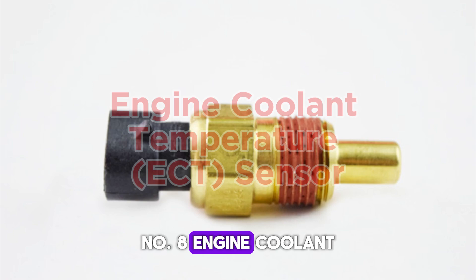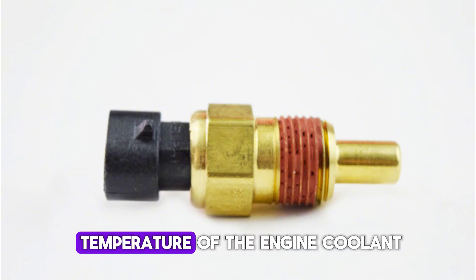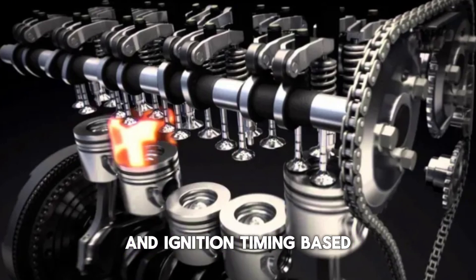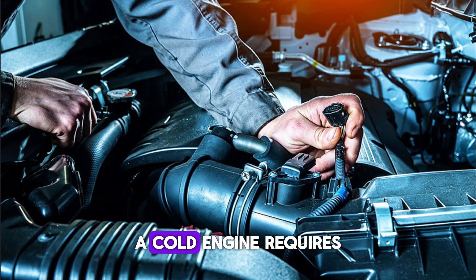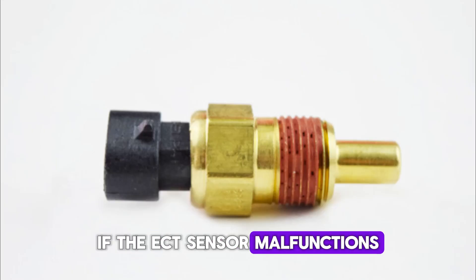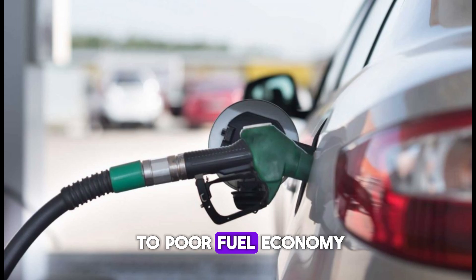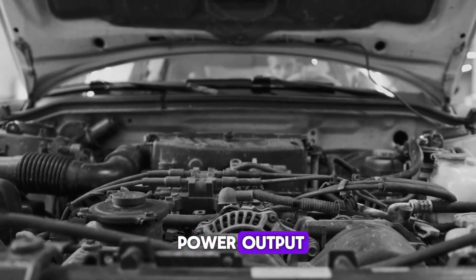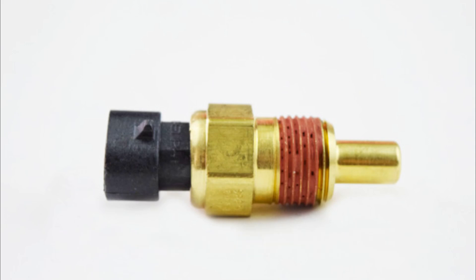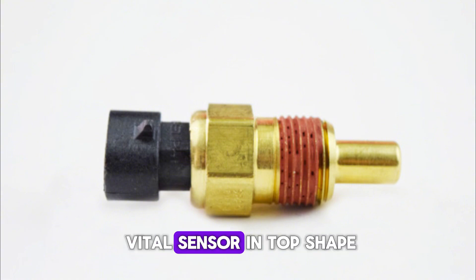Number 8: Engine Coolant Temperature (ECT) Sensor. The ECT sensor measures the temperature of the engine coolant. This information helps the ECU adjust fuel mixture and ignition timing based on engine warmth. A cold engine requires a richer mixture, while a warm engine leans out for better performance. If the ECT sensor malfunctions, the ECU might incorrectly assume the engine is cold or hot, leading to poor fuel economy, rough idling, or sluggish power output. Accurate coolant temperature data ensures the engine operates efficiently across all conditions — it's an underrated but essential contributor to smooth power management.